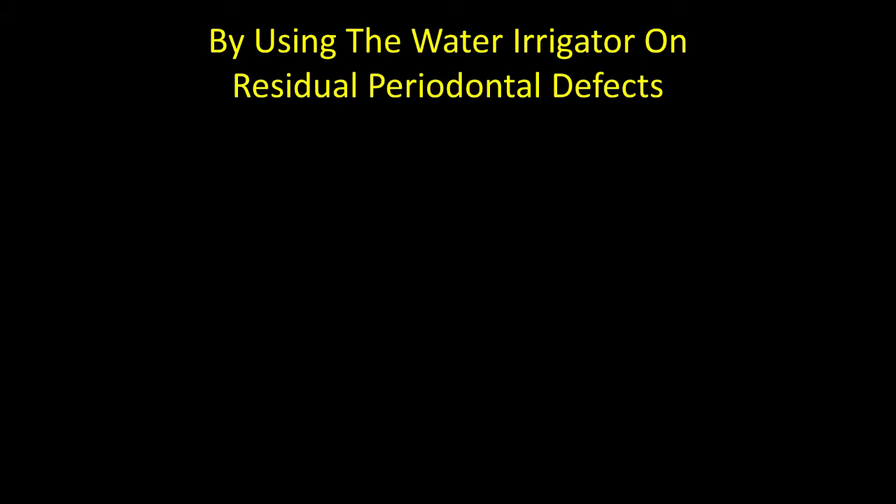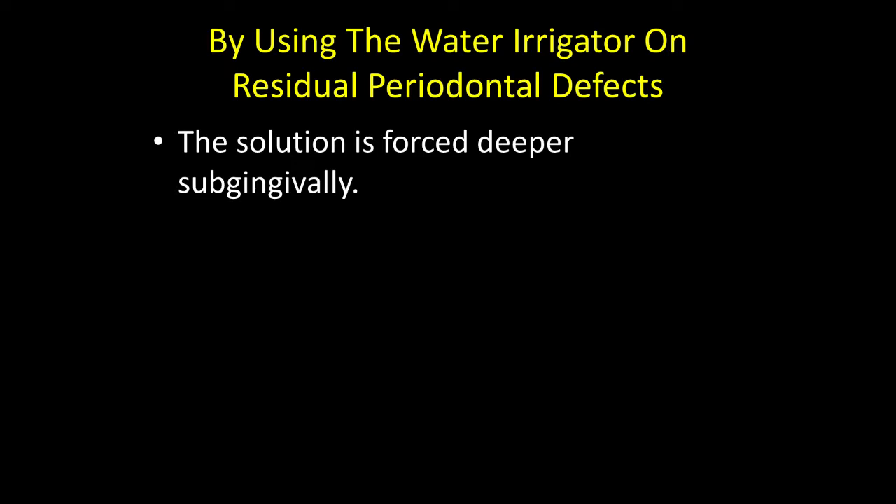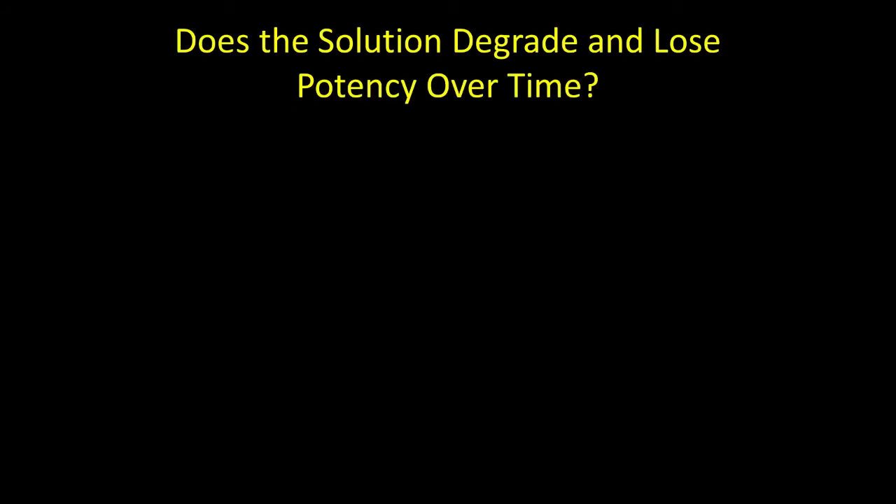By using the water irrigator, we can treat residual periodontal defects. The solution is forced deeper subgingivally to disinfect. The difference between a periodontal pocket and a periodontal defect is covered in a video on my web textbook.